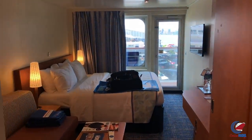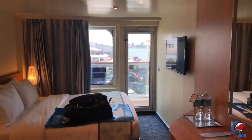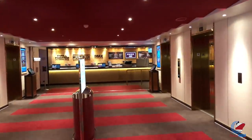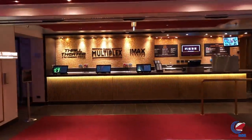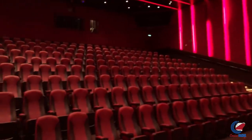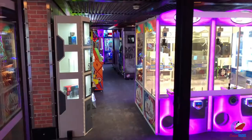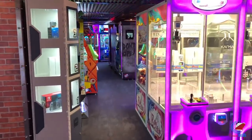Decks six through nine are mostly staterooms, with a few exceptions. The IMAX and Thrill Theater is located midship on decks six and seven, with the ceiling extending into deck eight. Both cost extra. The Kids Club and the Arcade are also located on deck six.